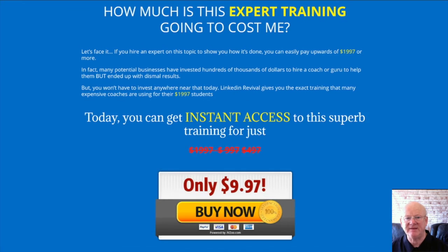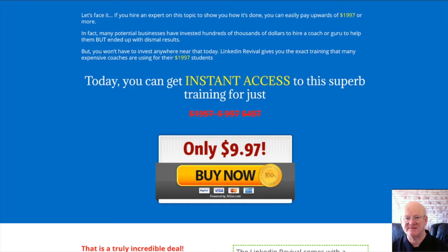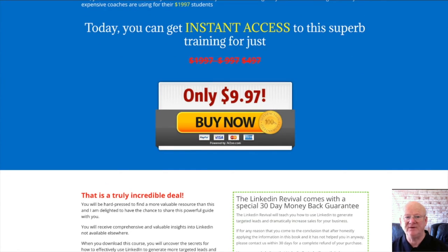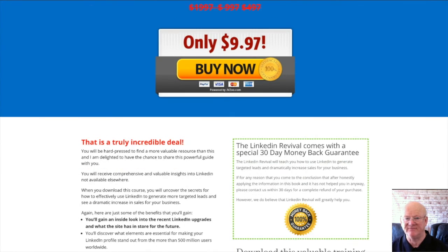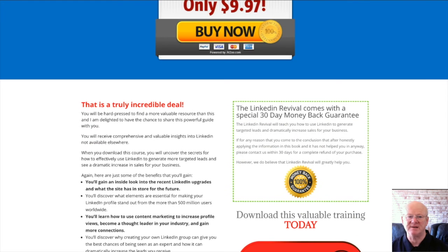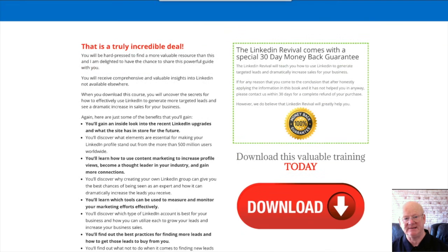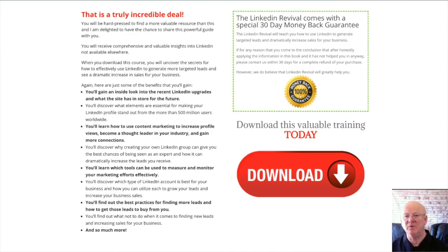Fast action vendor bonus number three is the mind map — you'll be able to see how everything is structured and it's going to give you a complete overview fast. So if you want to become a LinkedIn expert fast, you need LinkedIn Revival. The front end is priced at a very low $9.97. The one-time offer is the video series, priced at $17 — it is the shortcut that's going to show you exactly how to master LinkedIn even faster.